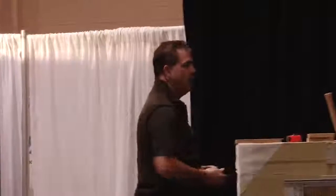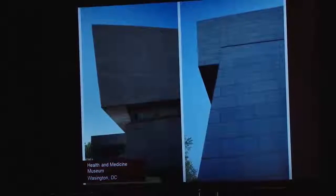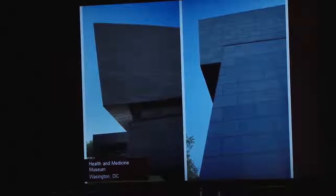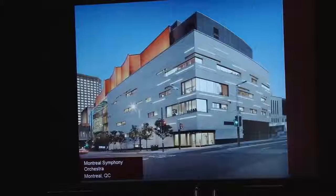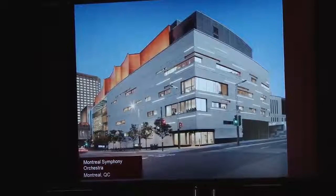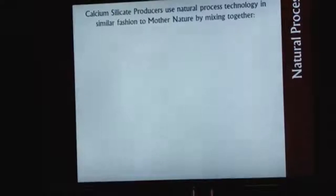Stone doesn't have to be traditional — it can be very clean and modern. It's really up to you as designers to use it in clean and modern ways. The Health and Medicine Museum in Washington, D.C. is a good example with the cantilevers, projecting walls, and sloping walls. We also had the honor of working on the Montreal Symphony in Montreal, cladding the outside of the building with the Adair limestone.